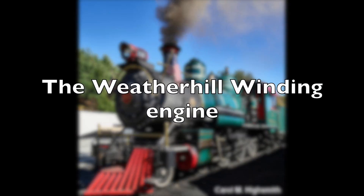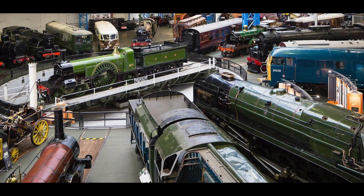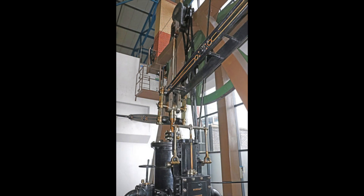Steam engines come in all shapes and sizes, as we have seen throughout this channel and the National Railway Museum hosts many of them. But there is one steam engine that is markedly different from the rest — in fact it doesn't look like a steam engine at all, but it plays a very important part in railway history, and you can even see it working: the Stanhope and Tyne Railway's winding engine.